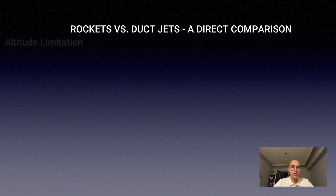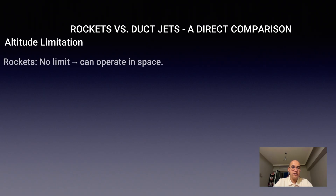Altitude limitation: here is where rockets have a unique advantage. Rockets have no limit — they don't need air, so they can climb into space.